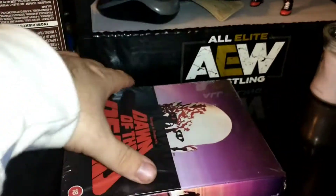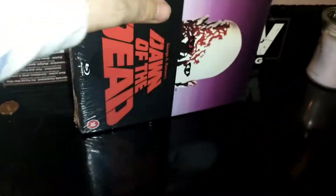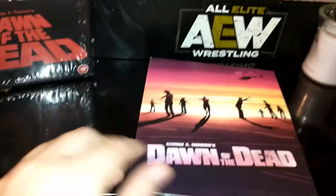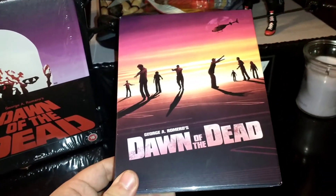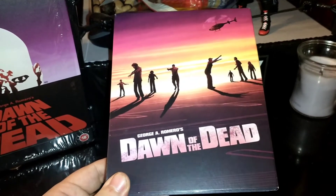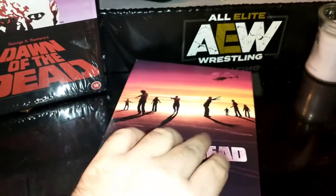I happen to have the check disc of this for the 4K, so I got to watch it because of the 4K being region-free. My region-free player doesn't want to work right now, but I do have the 4Ks to enjoy, and the transfer on it looks pretty good — I'll give them credit. 4K-wise, I imagine the Blu-ray isn't different from that.